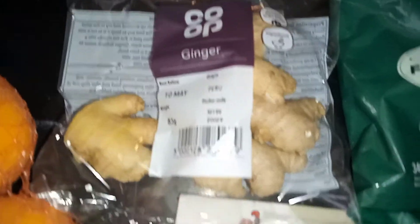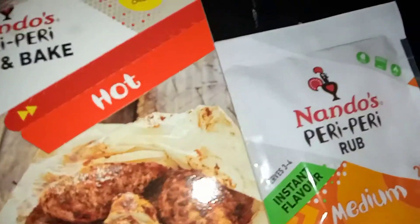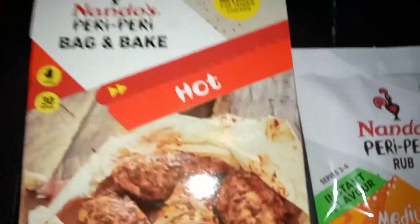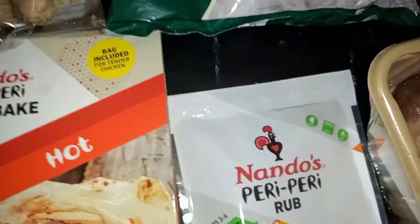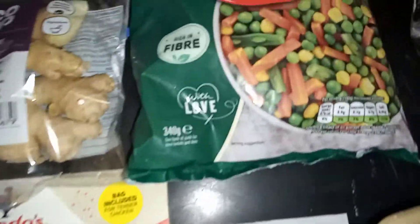Over here I've got a pack of baby wipes, and also this little pack of ginger. I got some Nando's seasoning which was on offer — I got the rub and also the hot one. I barely use the hot one so I thought I'd try it out in the air fryer. I love to make air-fried Nando's — it's so affordable, cheap, and tasty.